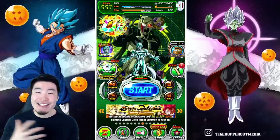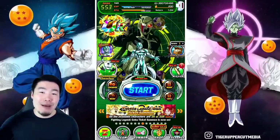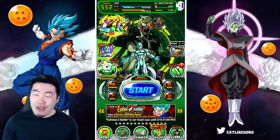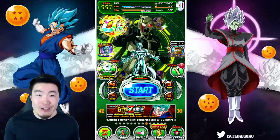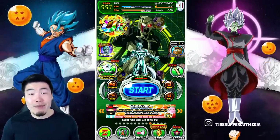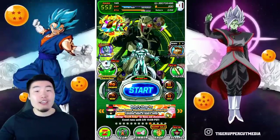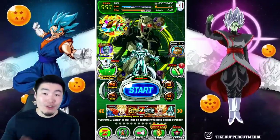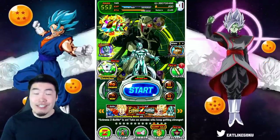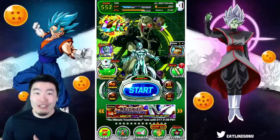What is going on guys, I'm Tiger with Tiger Uppercut Media, back with another Dokkan Battle video. Today we are going to be summoning for the brand new STR Transforming Cooler here on the global side of the game. If anybody has been watching my videos recently, you guys know how much I've been looking forward to this guy's release — not as much as the homie Koresh obviously, but still I really really want this unit.